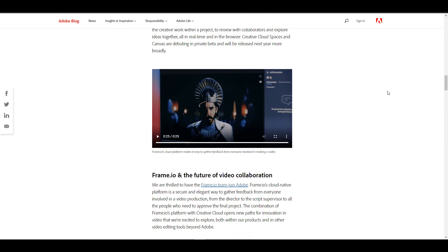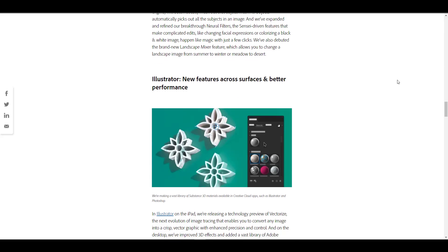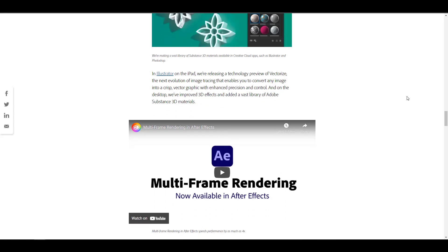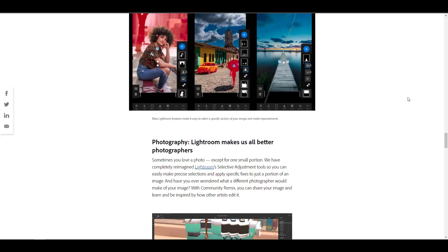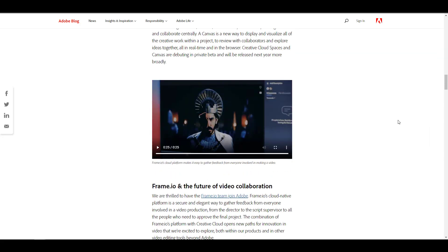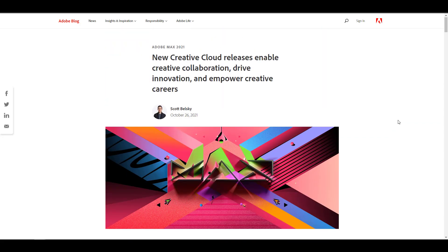They've gone ahead and purchased Frame.io, which is for film collaboration. There's also an update to Illustrator, an update to Adobe Sensei, an update to After Effects that deals with multi-frame rendering, an update to Fresco, and so much more. Link to all of this is going to be in the description, so do check it out.